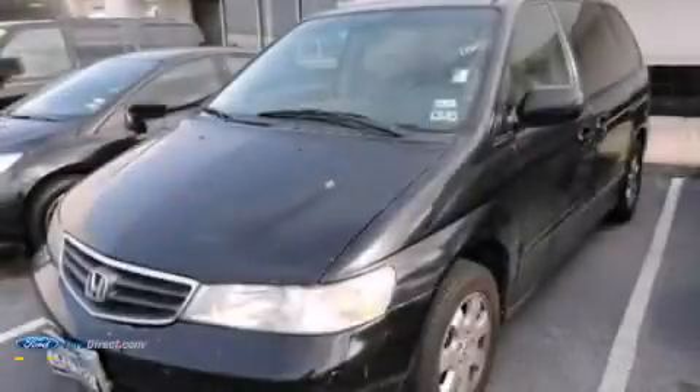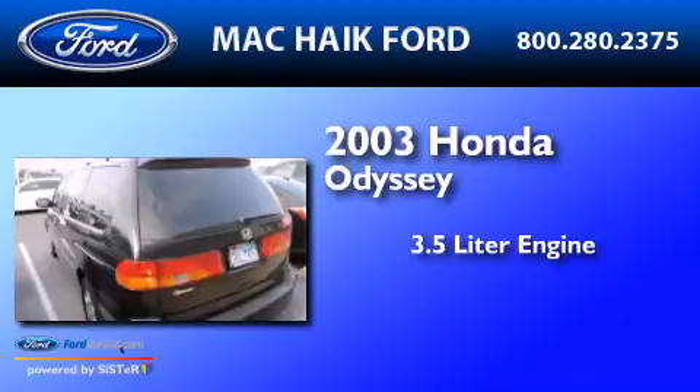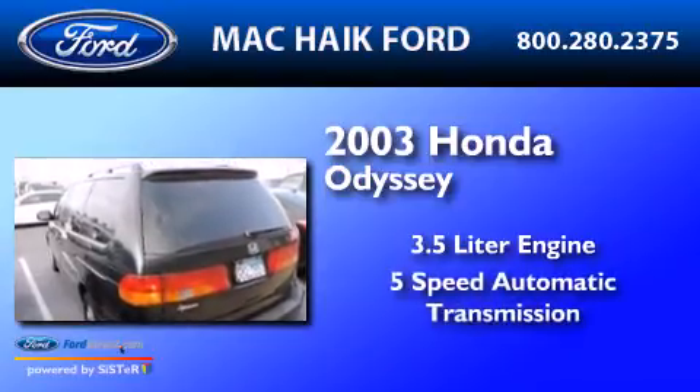This is a 2003 Honda Odyssey. It features a 3.5 liter engine and a 5-speed automatic transmission.